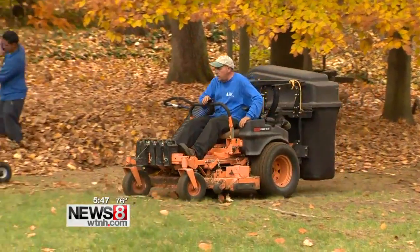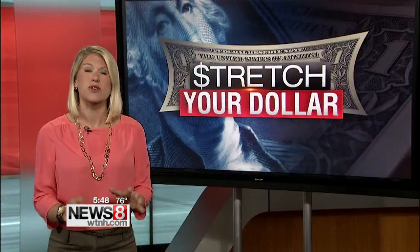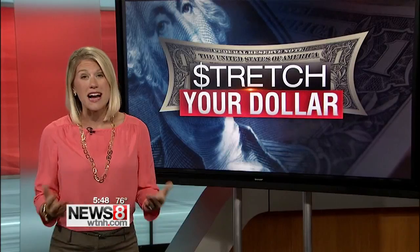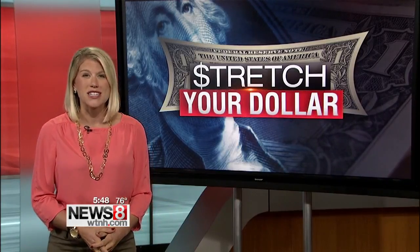Another tip is to do your fall cleaning. You need to clear those leaves off your yard and your garden, because if they're left there, they invite disease and your grass could actually die under the leaves. Helping you stretch your dollar, I'm Laura Hutchinson, News 8.